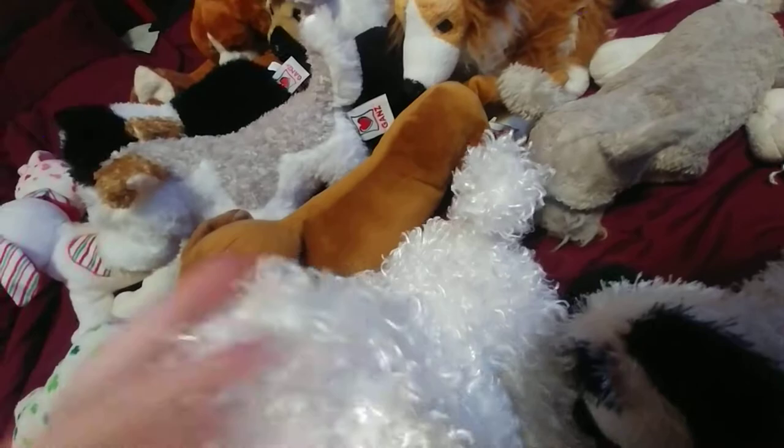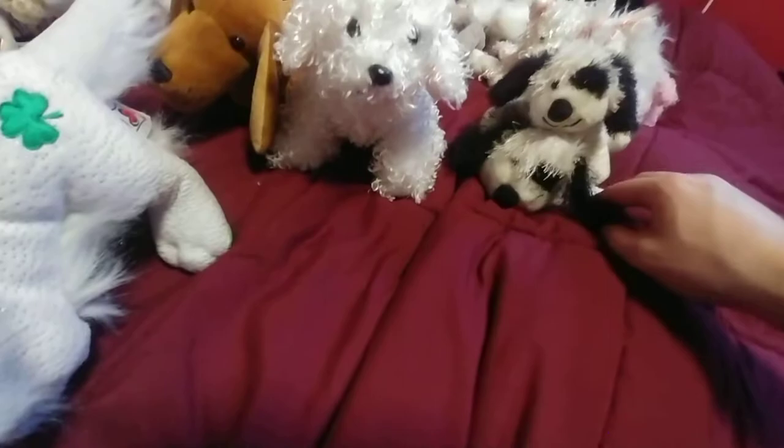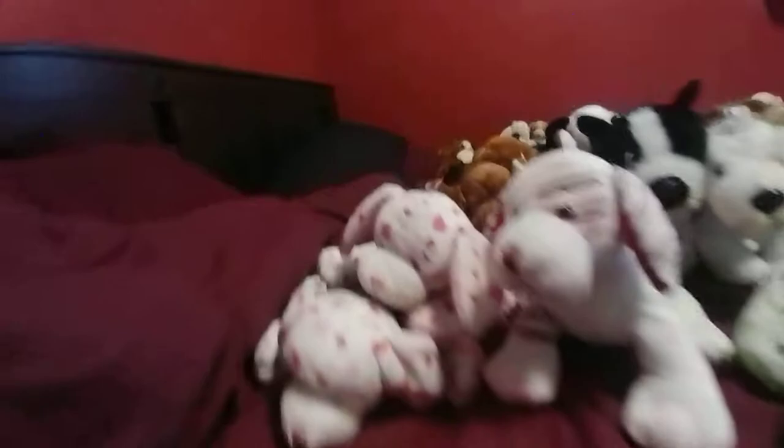A Bichon Frise. Anyway, those are all the casual dogs. Oh yeah, I got the black and white Cheeky Dog and a Webkinz. I wish I had the Cheeky Dog — I want to collect all the Cheeky Webkinz because I like them a lot.